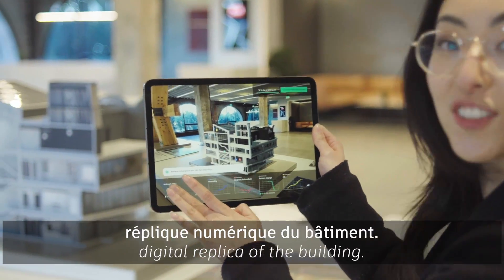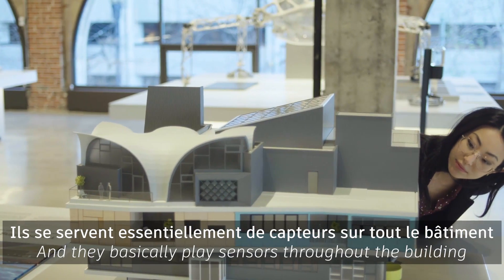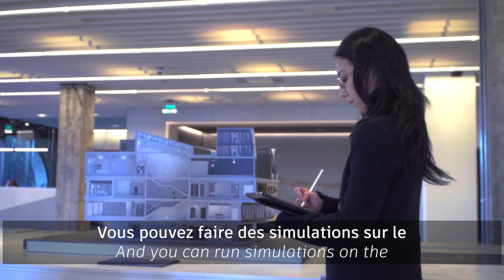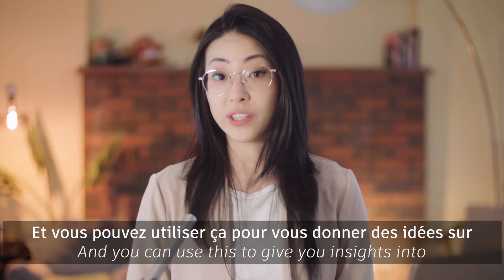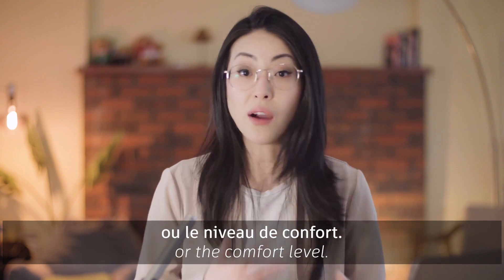They use ReCAP to create a digital replica of the building, and they basically place sensors throughout the building, which feeds data to this digital twin. You can run simulations on the CO2 level or the energy consumption, and you can use this to give you insights into things like the maintenance cost or the comfort level.